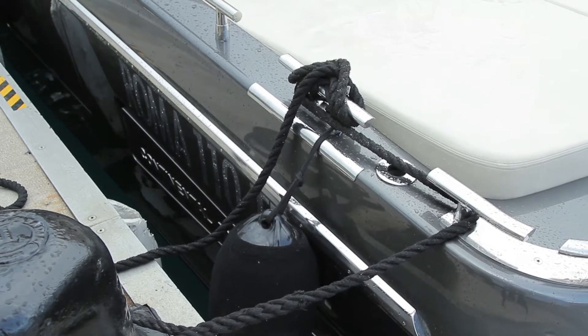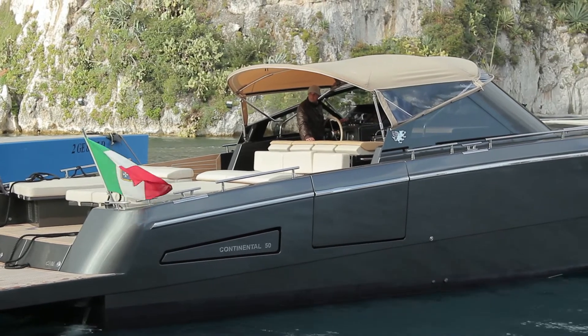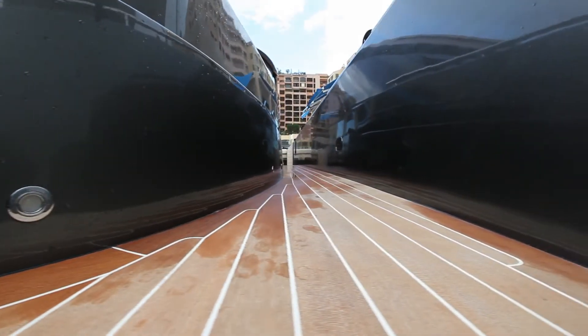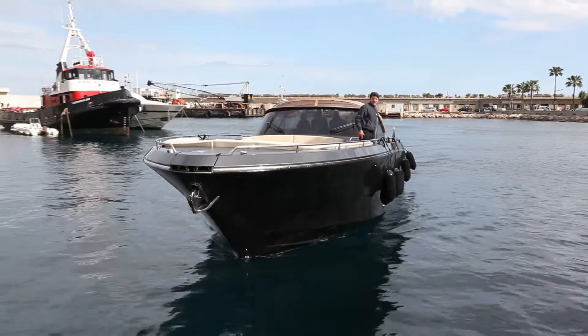C&M started to build boats in 2003. We started with a Continental 80, 24 meters, and then we started to build the 50. The 50s is a different model — the same shape but different configuration outside. In 2008 we started to build the 50 tender.